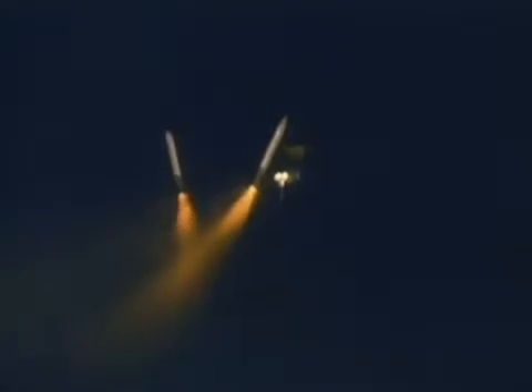Two minutes from launch, the solid rocket boosters burn out and fall towards the Atlantic Ocean. Separation is confirmed. Your performance is phenomenal.